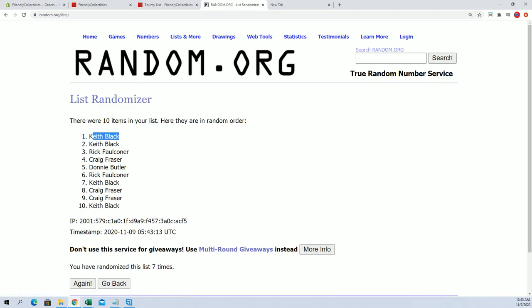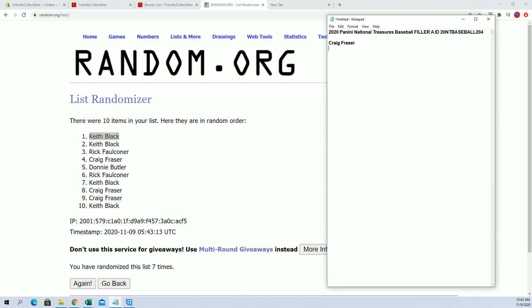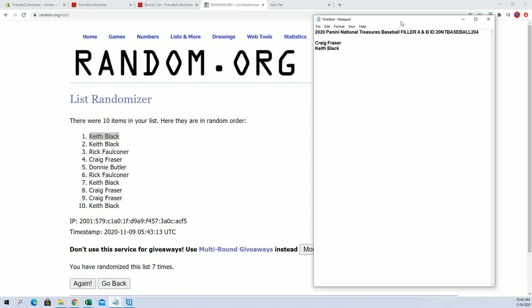Alright, new guy Mojo — Keith B. You will have a full spot in National Treasures Baseball 204. You'll join Craig F. from Filler A earlier. There you go, Keith B. Very nice.